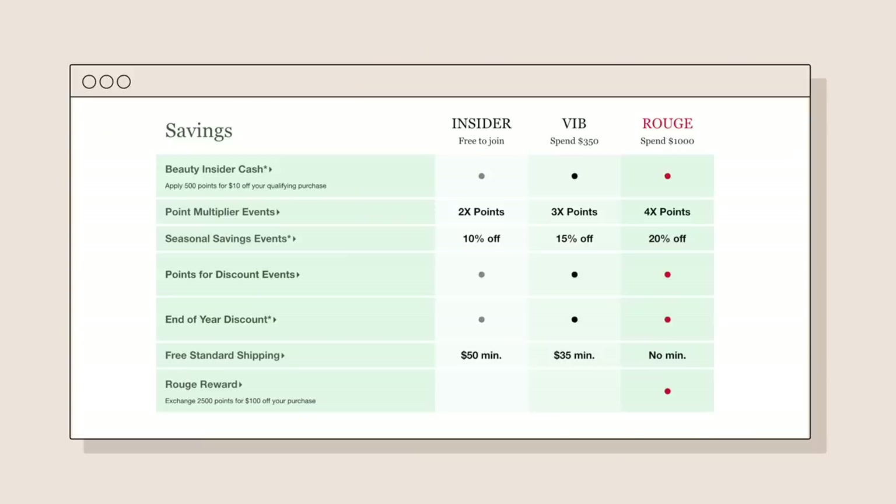I'm going to link all products in the description box along with the shades and colors I'm using because that can be helpful as a reference. Also, if you're not a member yet of Sephora's Beauty Insider program, I'll link that down in the description box below — you basically just get a bunch of freebies, points, and perks. There are three different tiers you can pick from: Rouge members, VIB members, and Insiders.